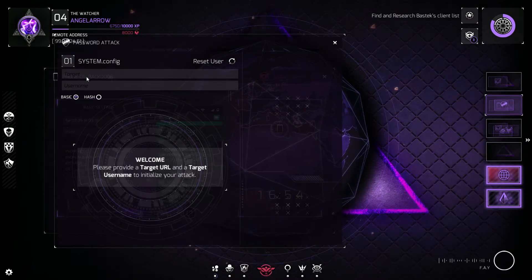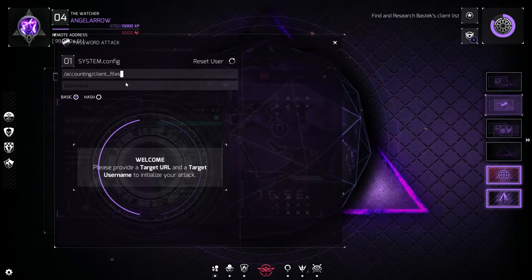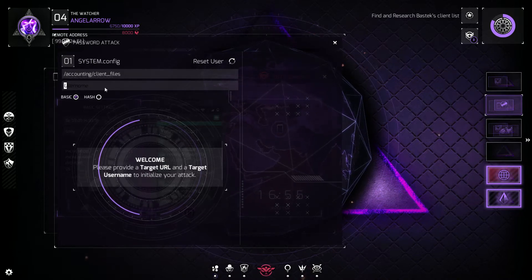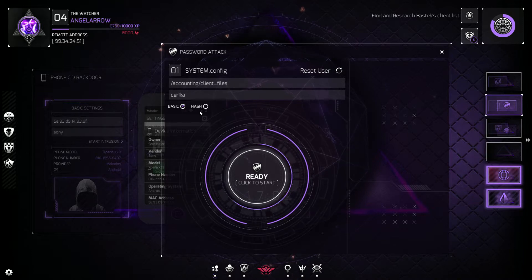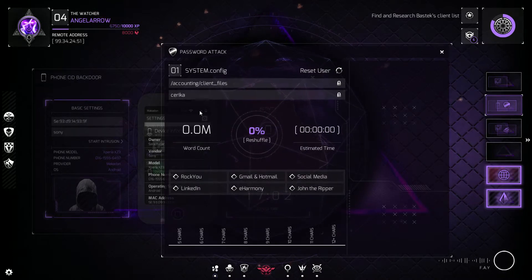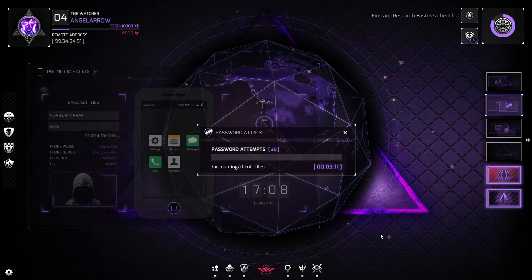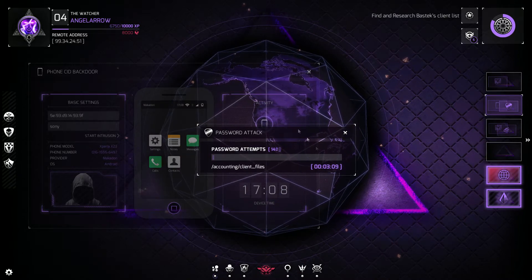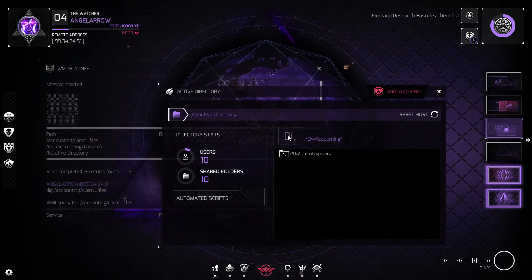Password attack and intrusion module initiated. Target acquired, awaiting variables to launch attack. Password successfully compromised.